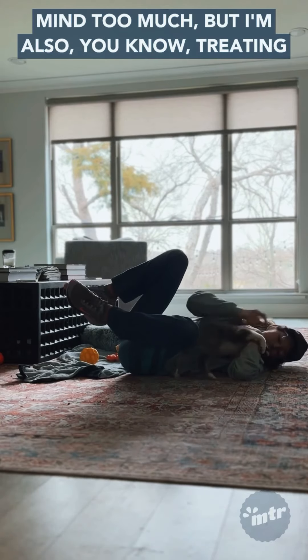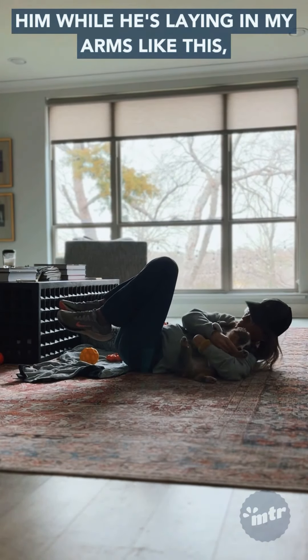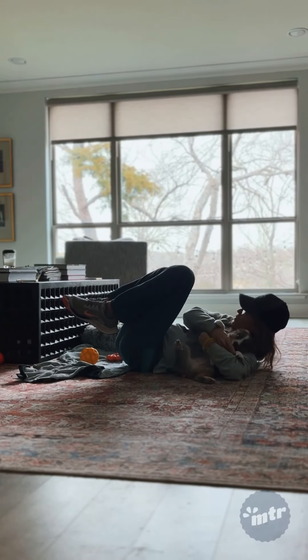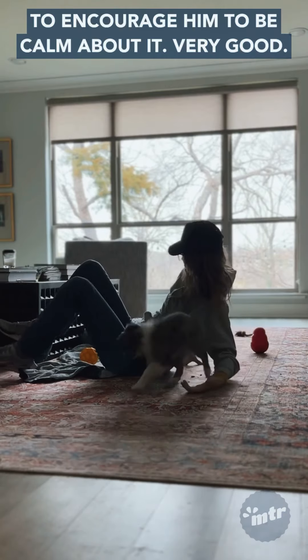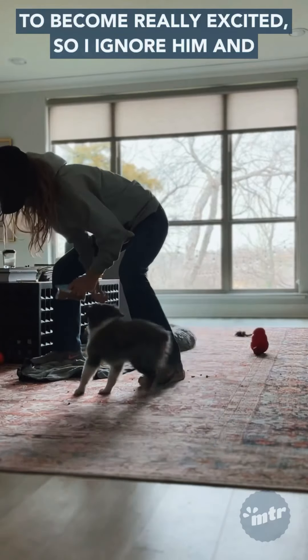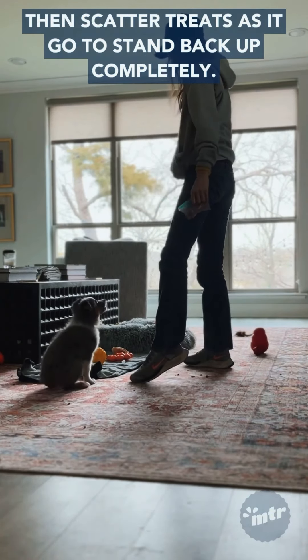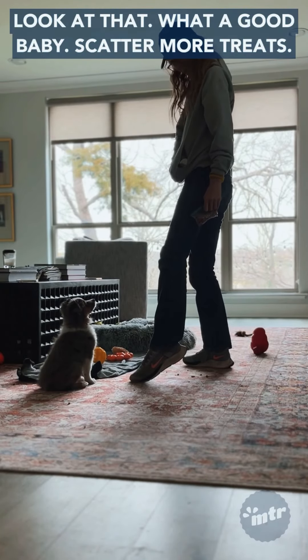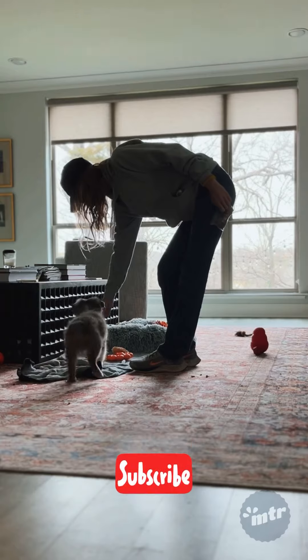How does he feel about weird things like this? Because people do weird things sometimes. He doesn't mind too much, and I'm treating him while he's laying in my arms to encourage him to be calm about it. I anticipate that as I stand up he's going to become really excited, so I ignore him and scatter treats as I go to stand back up. What a good baby — scatter more treats, good job.